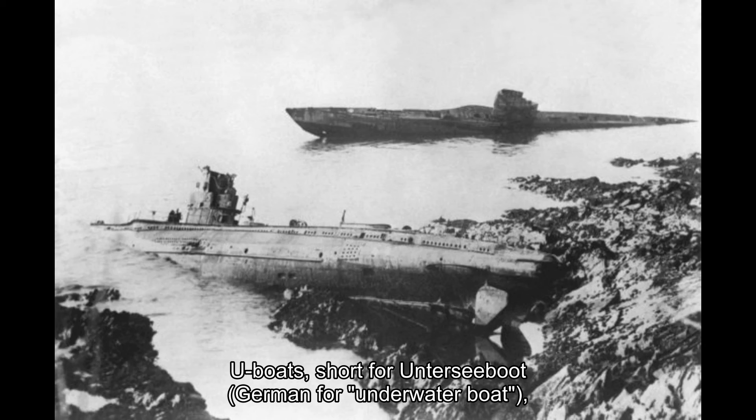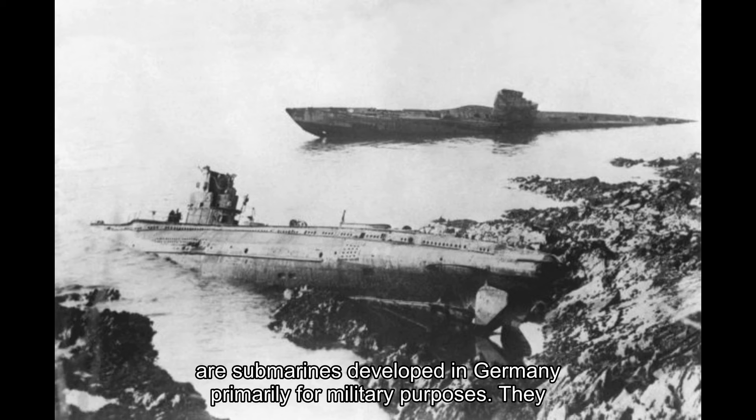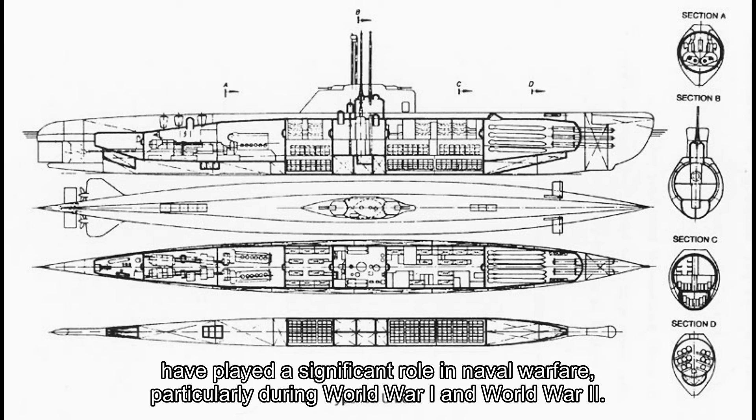U-boats, short for unterseaboot, German for underwater boat, are submarines developed in Germany primarily for military purposes. They have played a significant role in naval warfare, particularly during World War I and World War II.